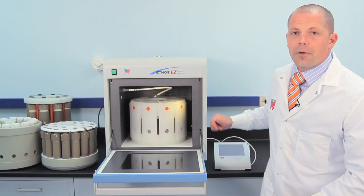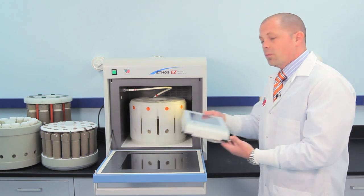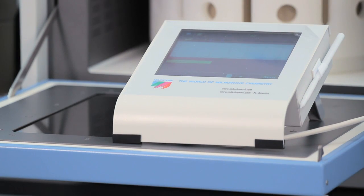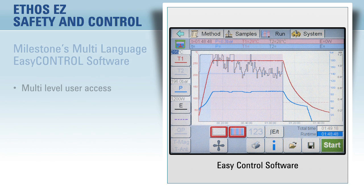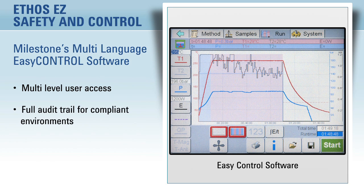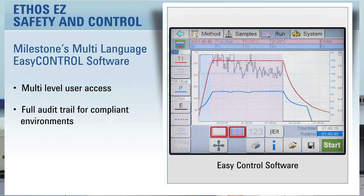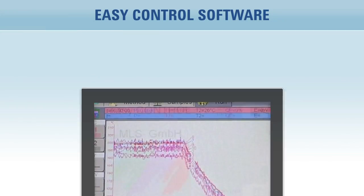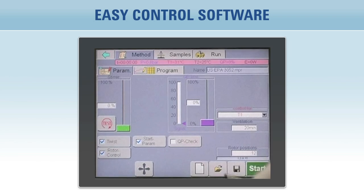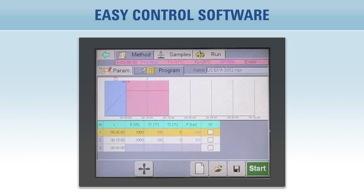Moving to the software, the Ethos EZ is controlled by a color touchscreen terminal which runs Milestone's EZ Control software. The software features multi-level user access and a full audit trail for compliant environments. Operation is very easy — simply select from hundreds of previously developed methods or create your own time-to-temperature and time-at-temperature program and hit start.